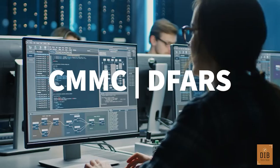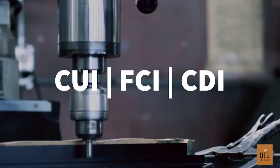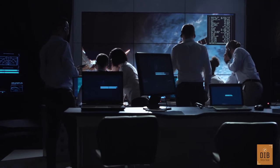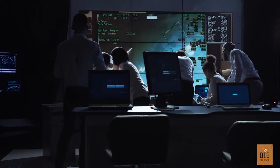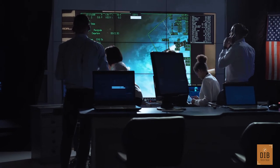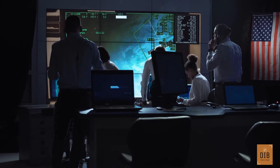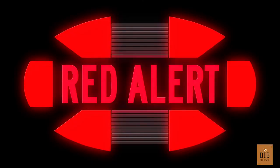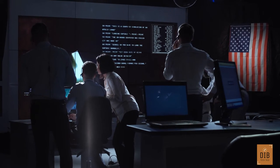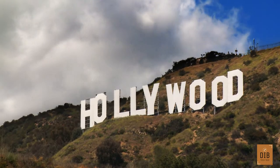This is DIB Tech Talk, a show where we make sense of all things cybersecurity for the defense industrial base. You walk into a dark room and there are screens everywhere — the only illumination coming from those numerous screens. There are dozens of people talking in hushed voices. Suddenly an alert pops up on a monitor and everyone leaps into action. You're in the middle of a security operations center, and most likely this is only in a movie.